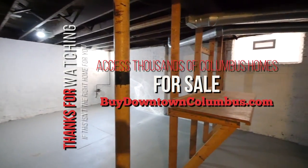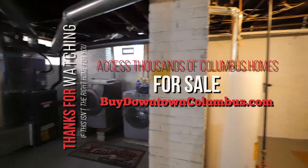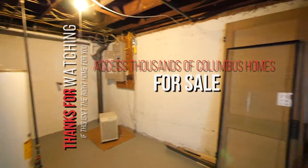There you have it — 1082 South Fourth in German Village. Give us a call today for a personal tour. This will go quick, so don't hesitate — pick up the phone now.